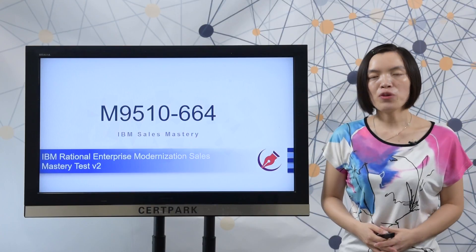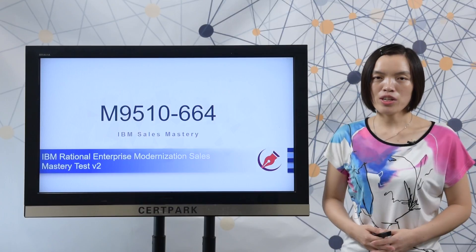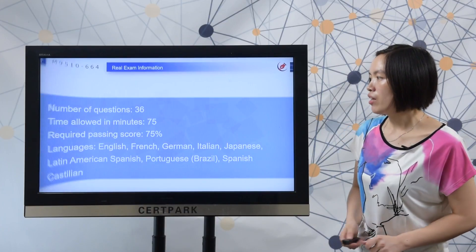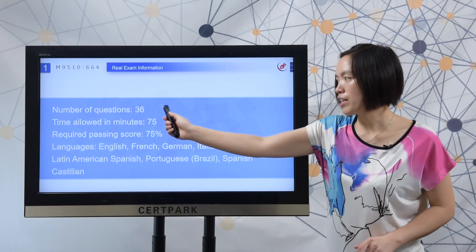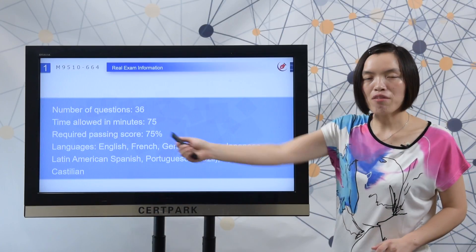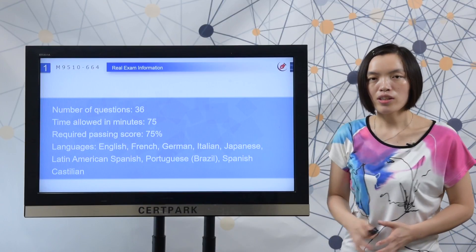I can add some useful information from the IBM official site and share them with you. Here you can check that there are 36 questions in the real IBM exam. You have 75 minutes to complete the test. The required passing score is 75%, and you can also check the test languages here.